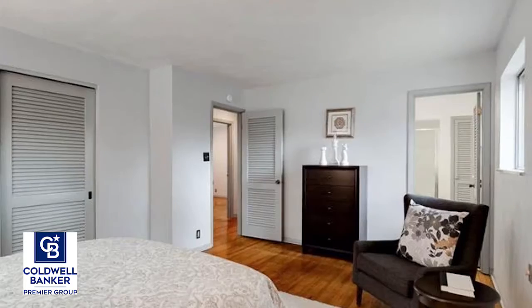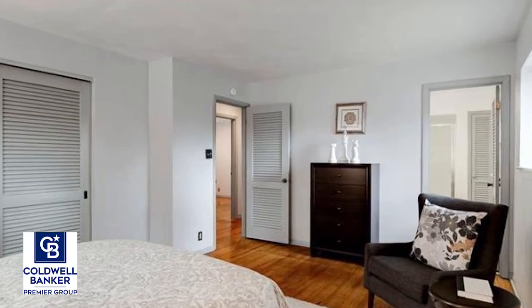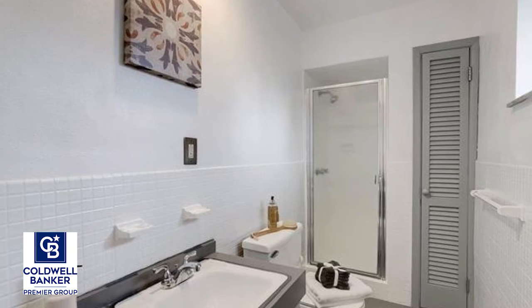The main floor also features a bright and airy master suite, two additional nicely sized bedrooms, and an additional full bath.